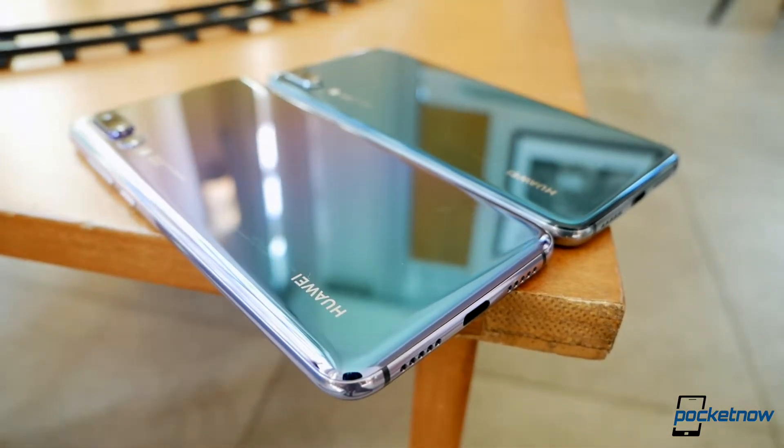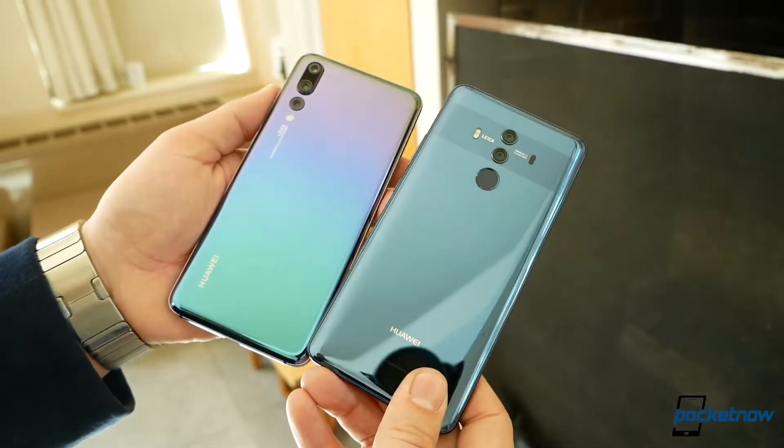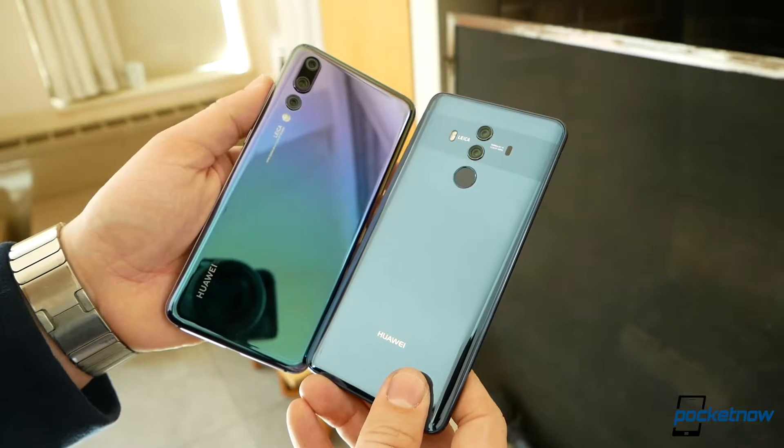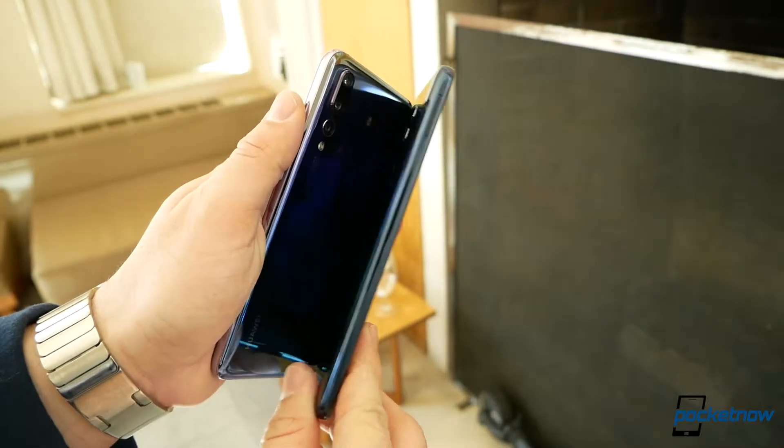When I walked into our briefing of the P20, I thought that we'd just get a smaller, watered-down version of the Mate 10 Pro, as Huawei usually does. But as it turns out, that's not entirely accurate.